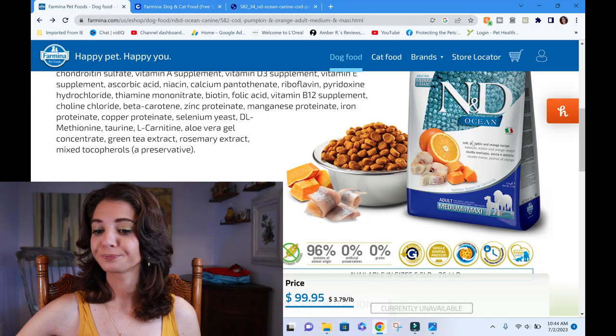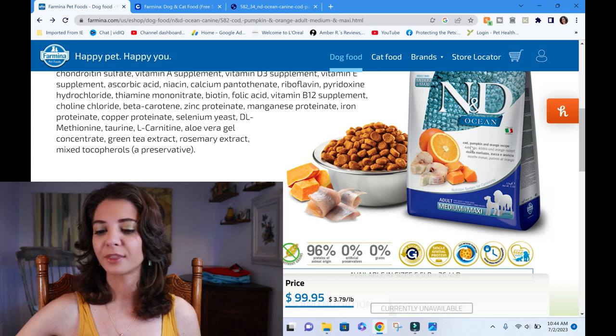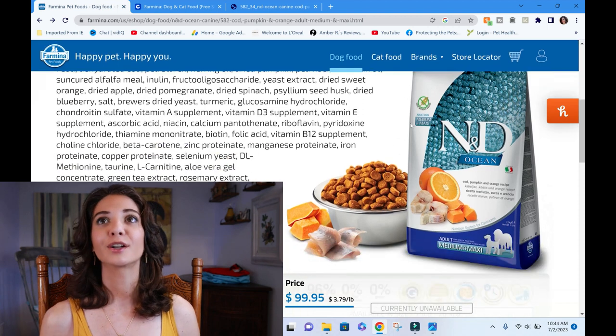Let's start with the package. We always start with the front of the package — we pull out all that marketing stuff and see if there's any fuss there. The front of the package is very simple, actually. I like it when the fronts of packages are simple. You've got the picture of the beautiful orange, pumpkin, and cod.